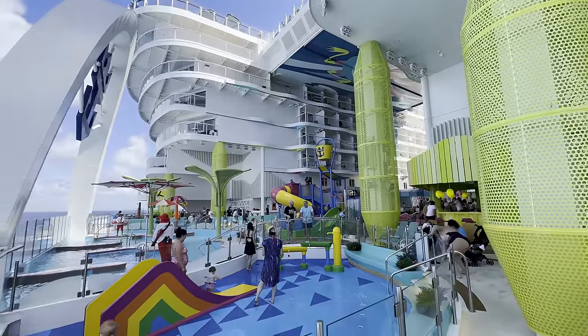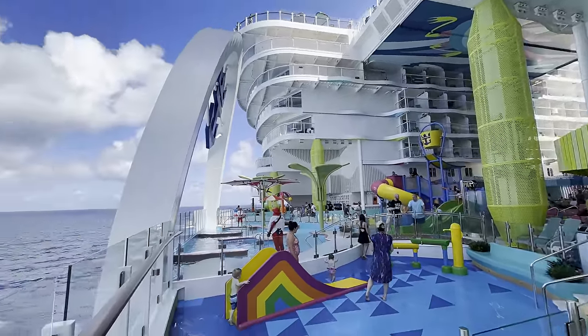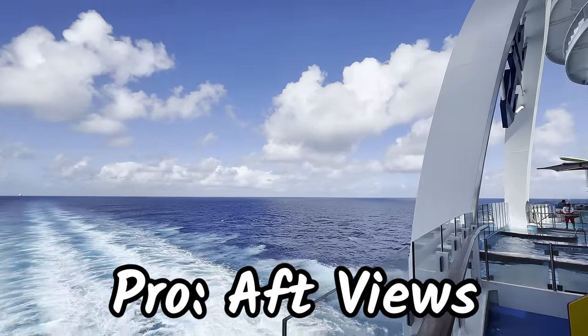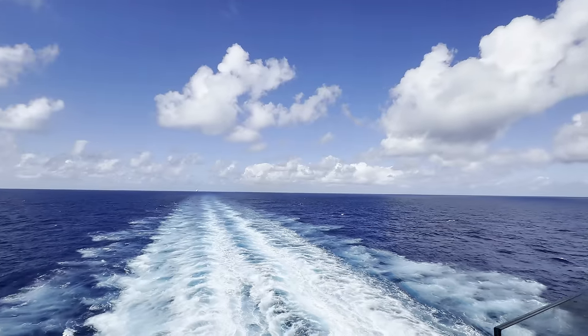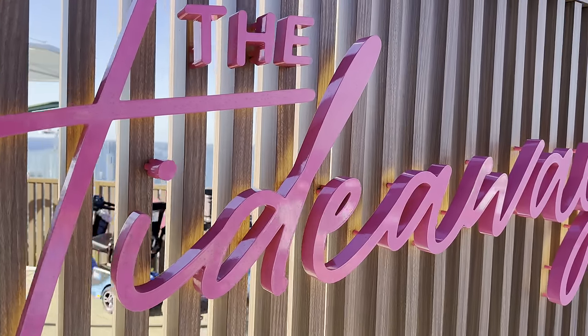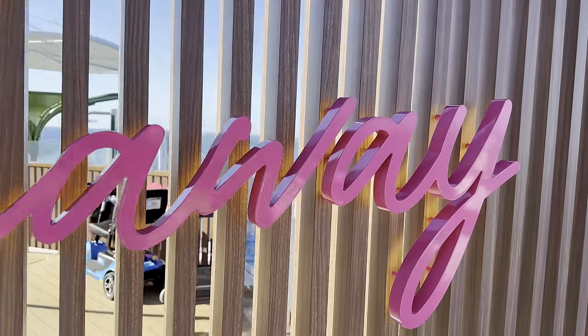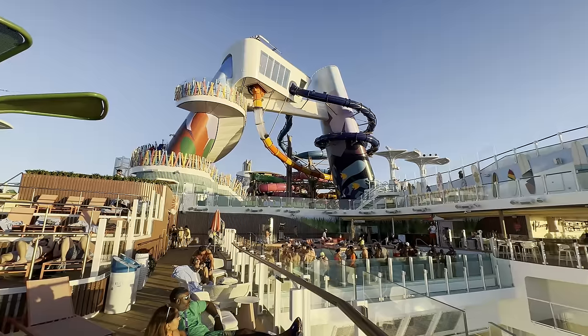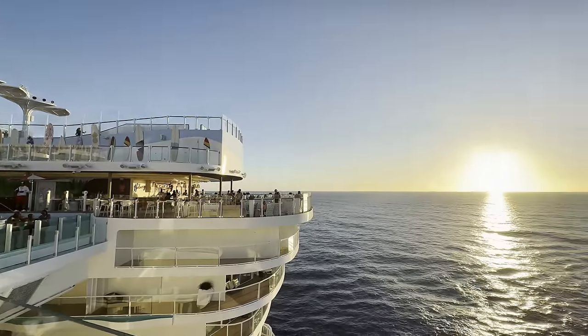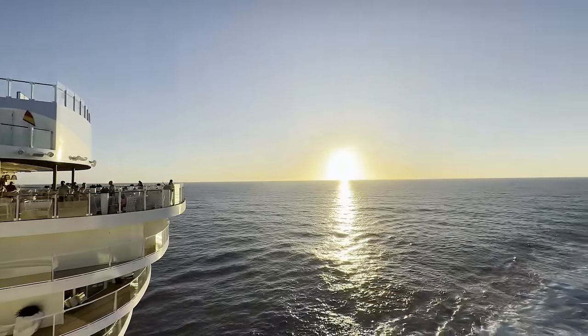Surfside is another one. You've got buffet-style eating, Quick Bites, an upcharge restaurant, a candy store, a cool bar at the back, a carousel in the middle, and a water park for kids. It's ridiculous. Royal realized with this ship that the view off the aft is a key area people have been wanting, and they maximized it with the Surfside area for kids and parents. And then up at the Hideaway on the back, having that view of the wake — it was very cool.